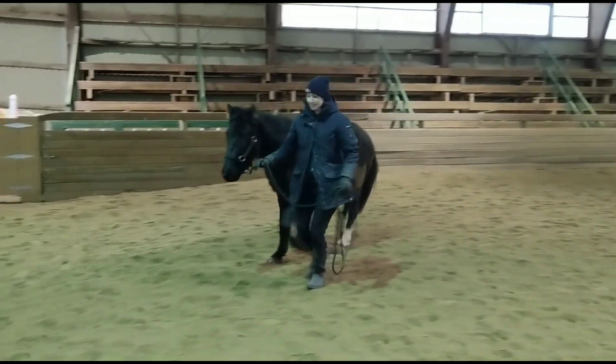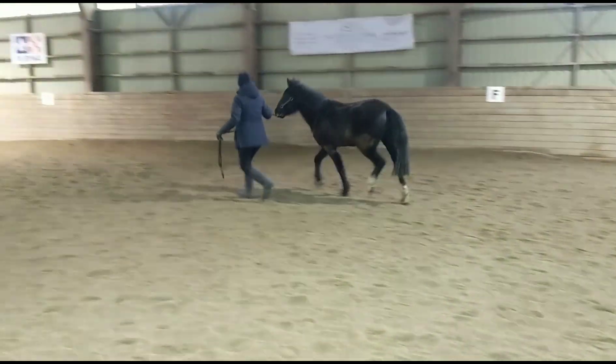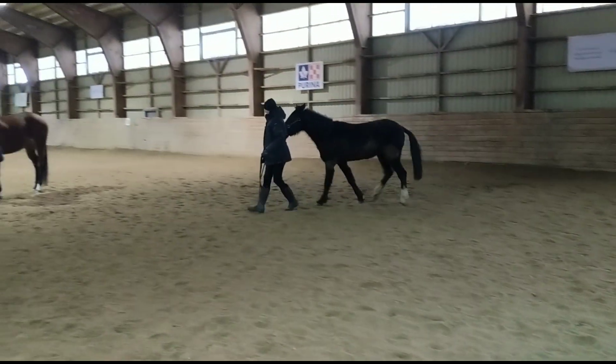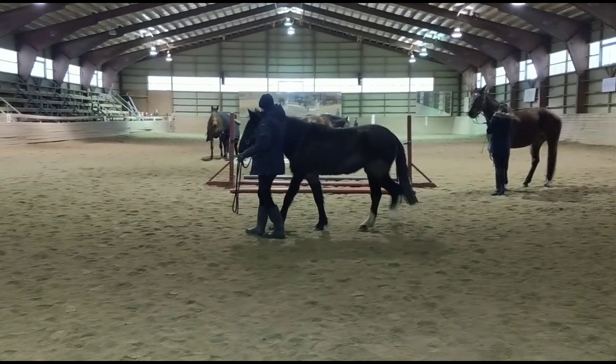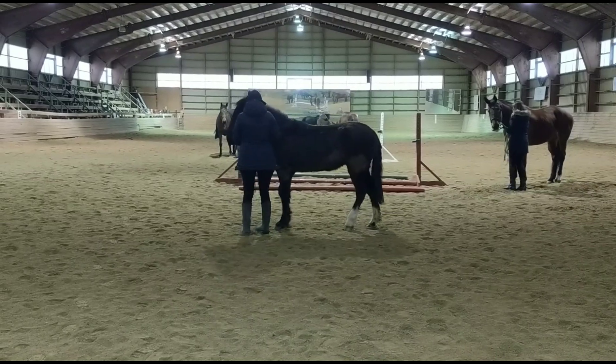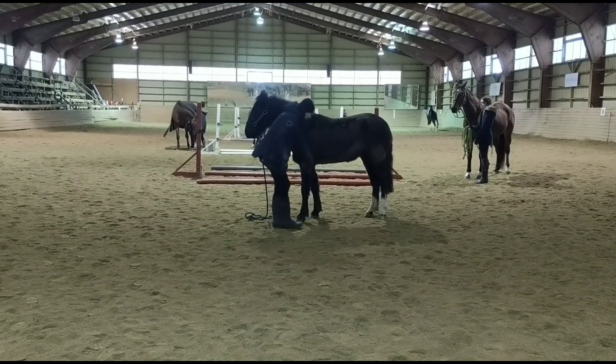I want to show you a little bit of some of the stuff we've been working on. I love to do exercises where I work on having him match my energy and focus and follow me. We practice going from slow to fast to faster, going to halt, doing transitions — just asking him to stick with me and stay with me.